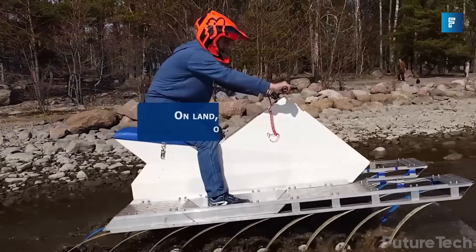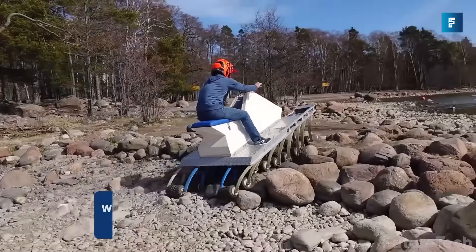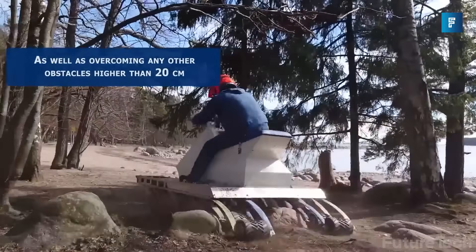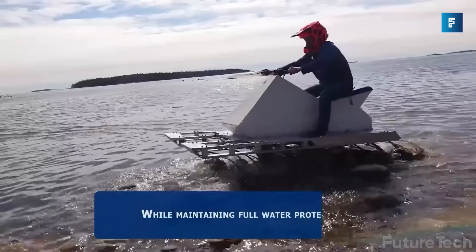It weighs 160 kilos and can carry the weight of two people and their luggage. This is a zero-carbon-emission beast that is an all-electric drive, and it's made entirely of recycled material, so this is great for the Earth and great to thrash around with.